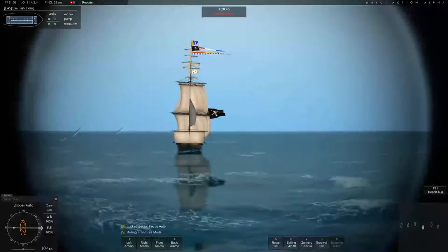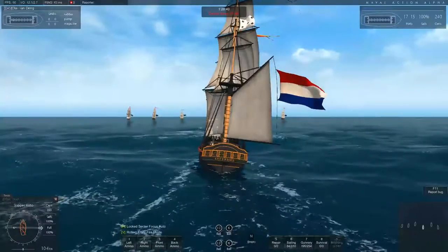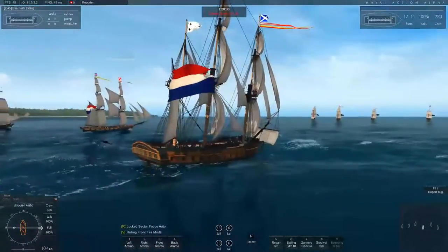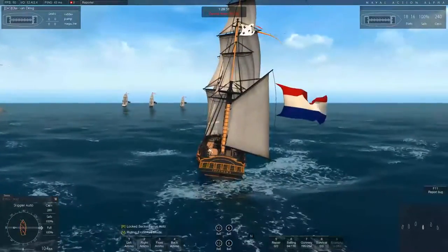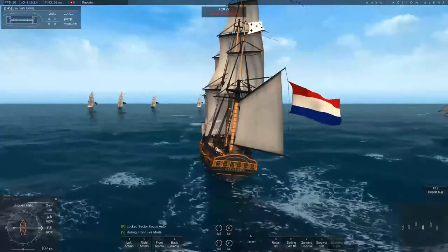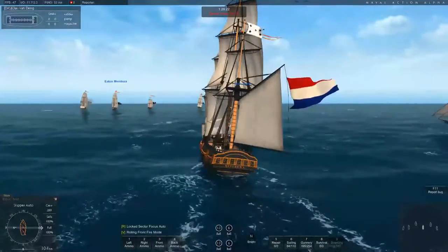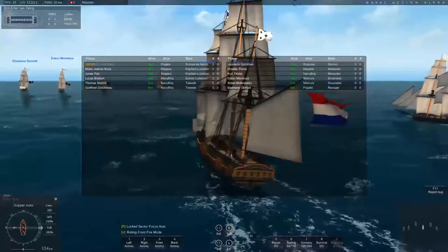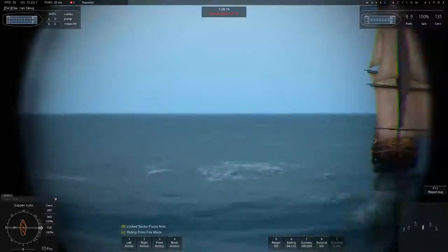In Naval Action, the Frigate is a 38-gun frigate — no surprise, it says so in the name. Her battle rating is 170 and she has a crew count of 280. Her bow chasers consist of either two 6-pound cannons or two 24-pound carronades. For a broadside she can carry either 26 18-pound cannons or 32-pound carronades, and on the weather deck either 12 x 6-pound cannons or 12 x 24-pound carronades.